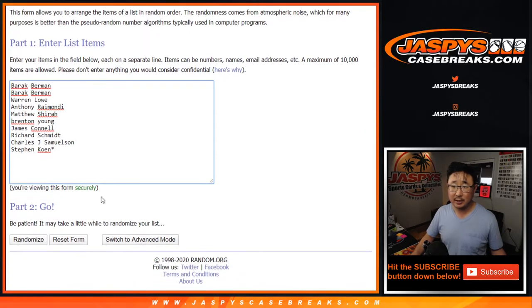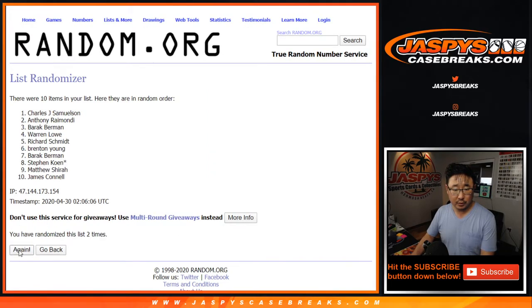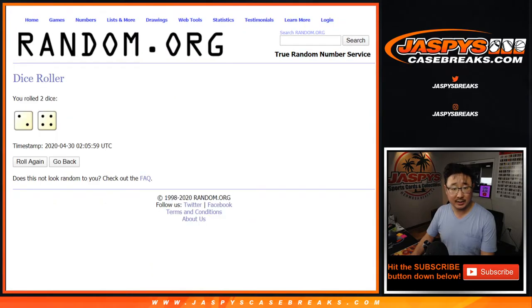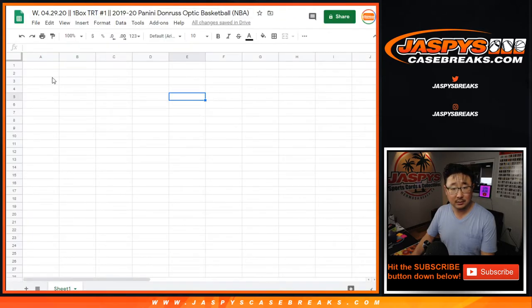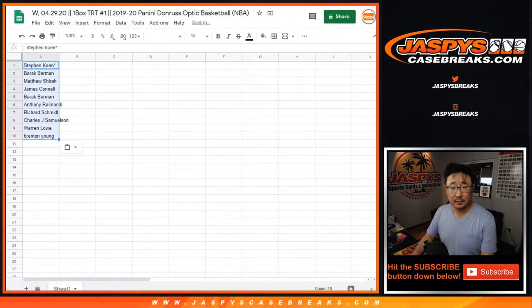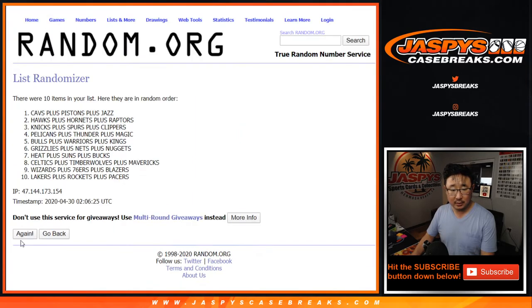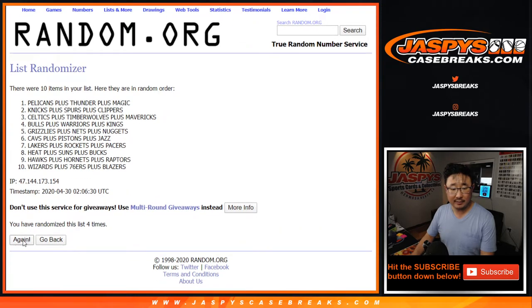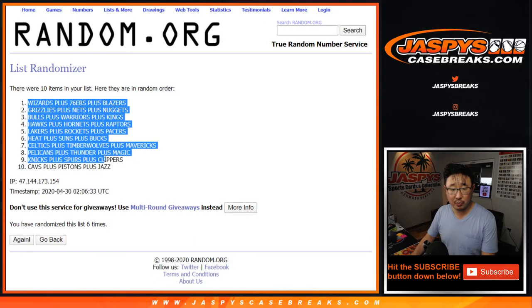Two and a four, six times for both lists — one through six. Four and a two, six times. There are six right there. Stephen Cohen down to Brenton Young. Six times for the different teams — one through six, final time. After six, we've got the Wizards group down to the Cavs group.